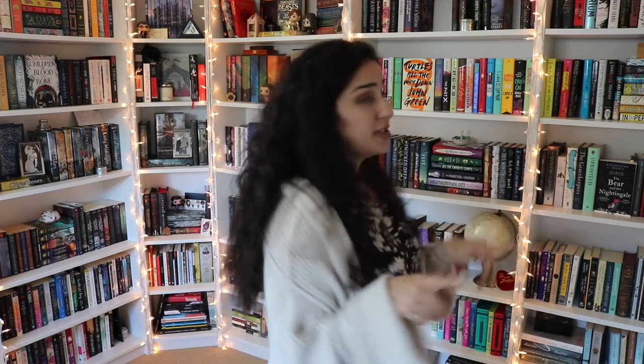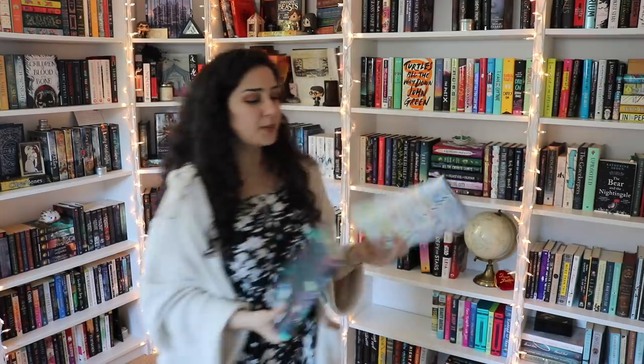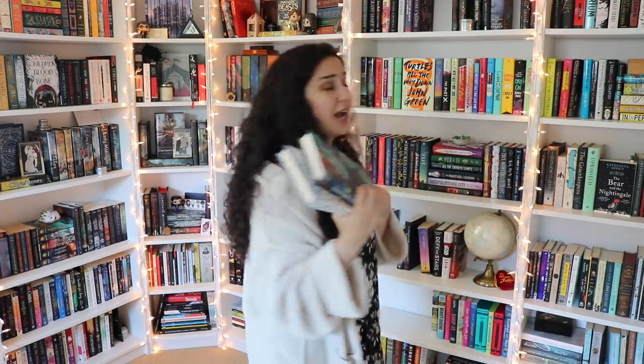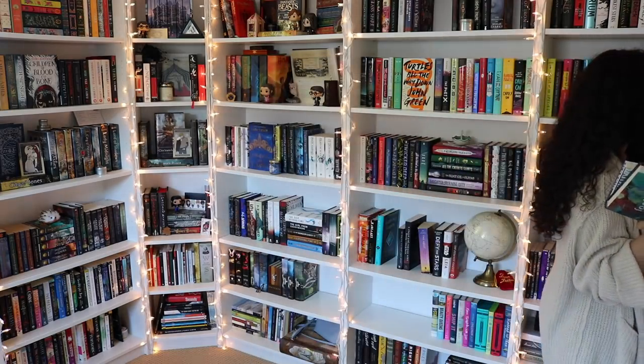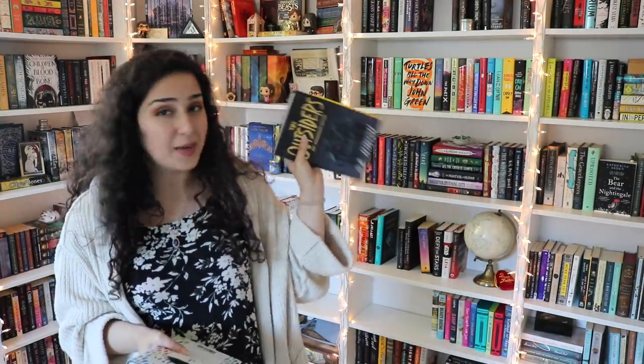The next category is a book you bought because of the cover, which I am so guilty of — I do this all the time. I don't think there are any I bought for the cover that I want to get rid of, but there are some I'm holding on to because of the cover that were sent to me. First and Then and Foolish Hearts by Emma Mills — I really like the covers and that's honestly why I've kept them, but I just don't see myself reading them. Also The Outsiders by S.E. Hinton — I'm not going to read this, I don't even like S.E. Hinton, so why am I holding on to it?